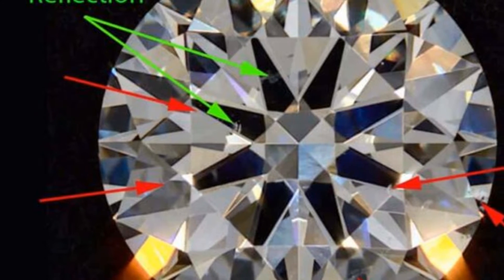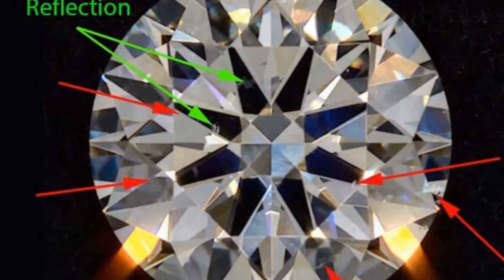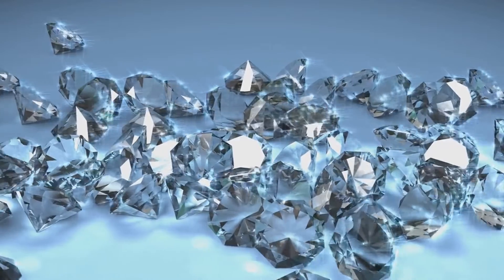CZ lacks the durability of a diamond and will gradually lose its shine and sparkle over time. It's also less brilliant and reflective than its natural counterpart. Under natural light, CZ gives off a rainbow light dispersion, while diamonds radiate pure white light.